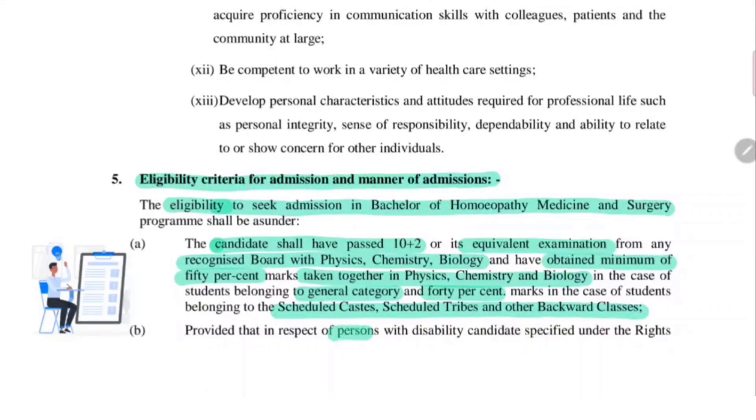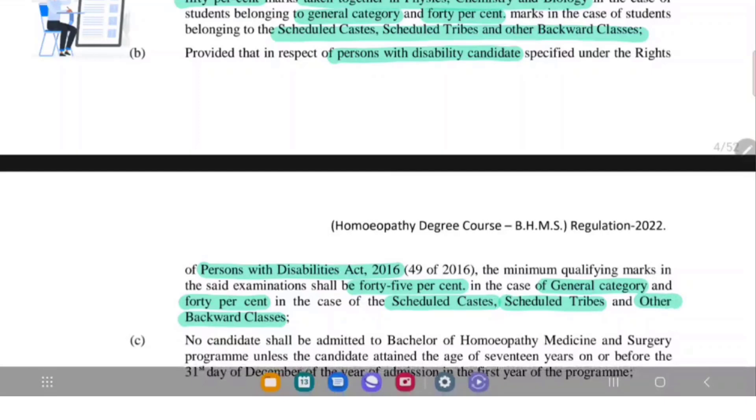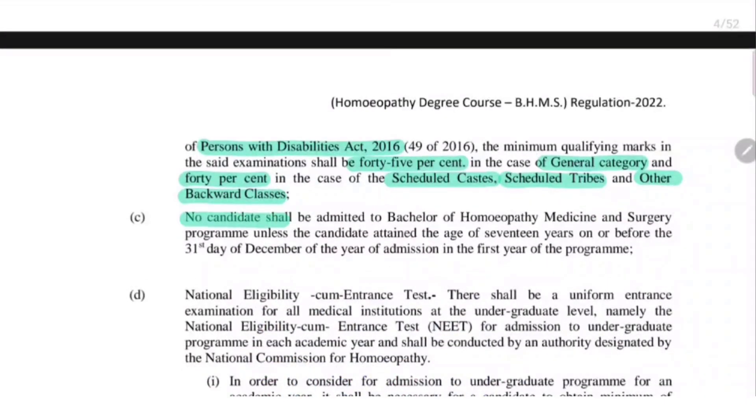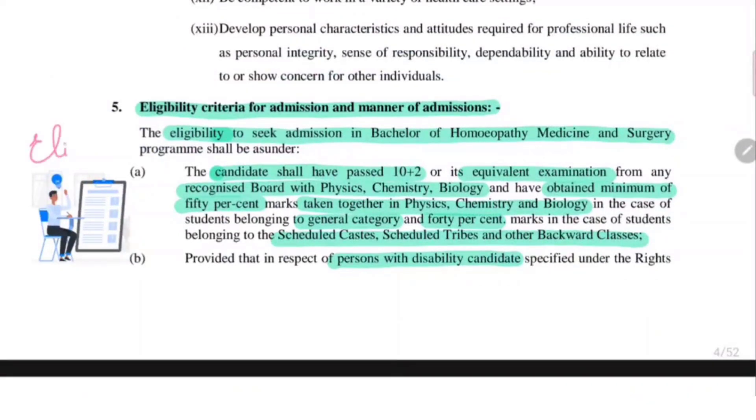Regarding persons with disability under the Persons with Disability Act 2016, they can obtain 45% if they belong to the general category, while they need to obtain 40% if they belong to Scheduled Castes, Scheduled Tribes and other backward classes. No candidate shall be admitted to the BHMS degree course if they haven't attained the age of 17 years on or before the 31st day of December of the year of admission.